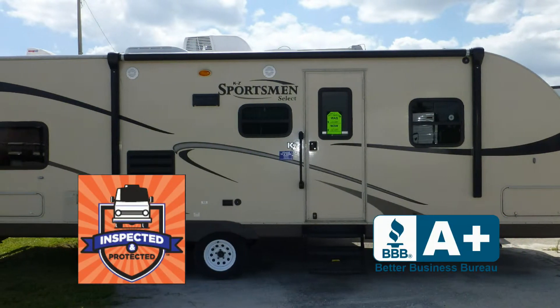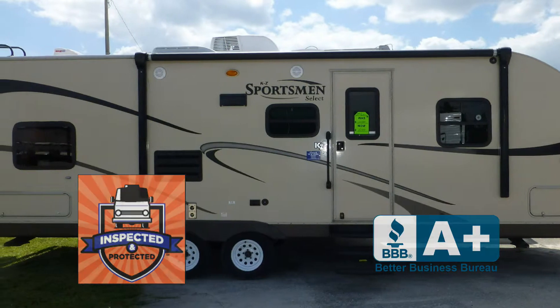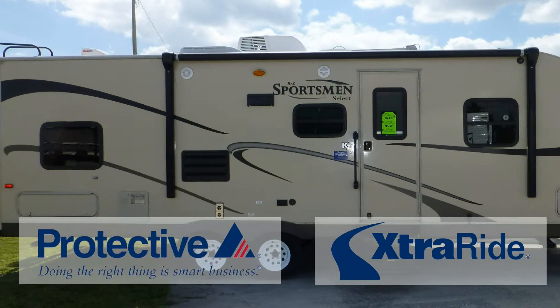earned the inspected and protected seal of approval. It also includes the industry's best extended warranty.